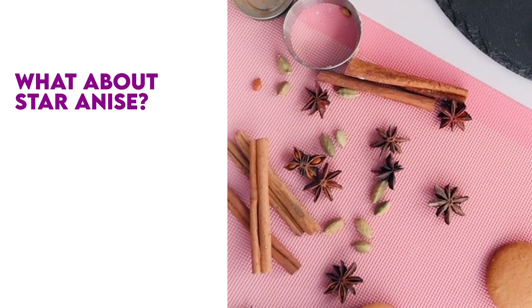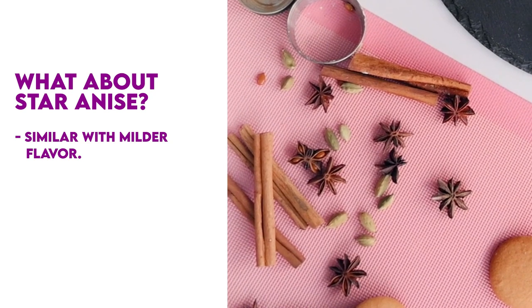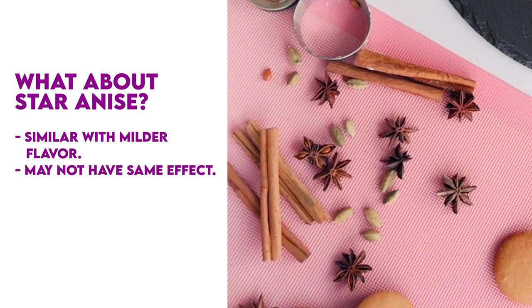What about star anise? Star anise is similar to anise but has a milder flavor and may not have the same effect on dogs.